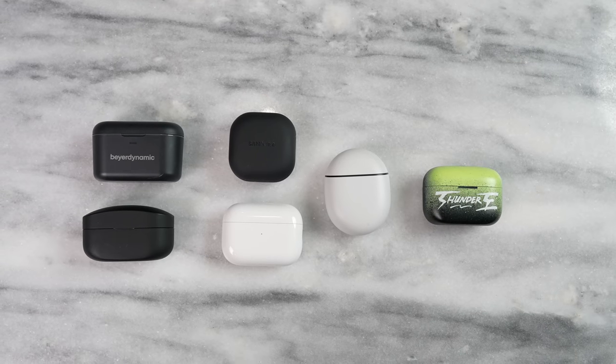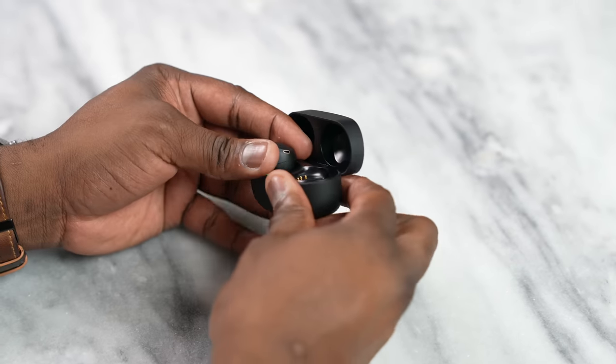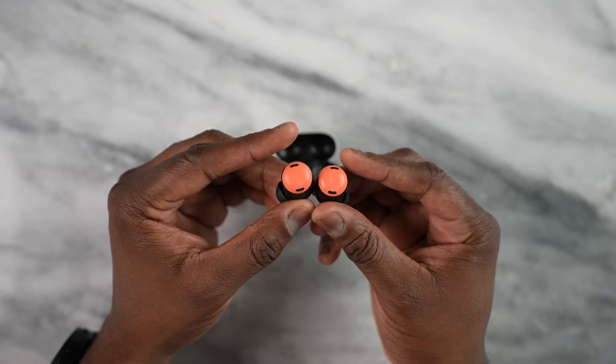Welcome to another battle vid. This time we're trying to find out the best true wireless buds to pick up. The AirPods Pro 2 are new to the market and they're here to compete against a bunch of true wireless buds, including the Sony WF-1000XM4s, the Galaxy Buds 2 Pro, the Sony Link Buds S, the Beyerdynamic Free Byrd, and the Pixel Buds Pro.